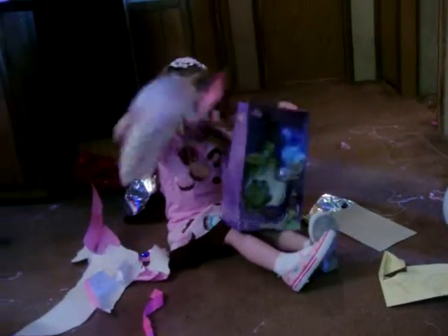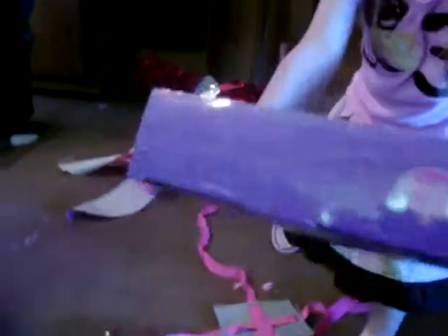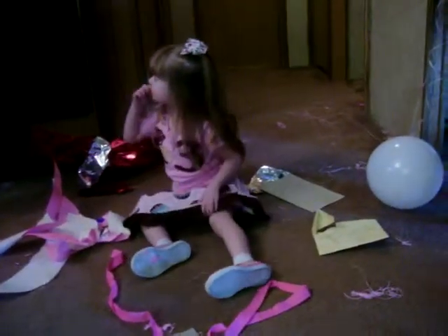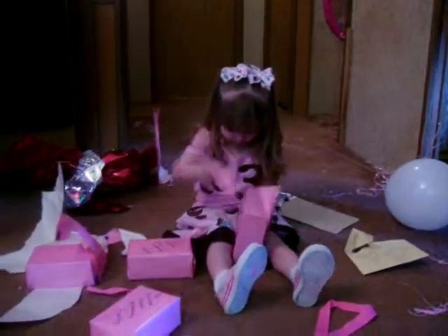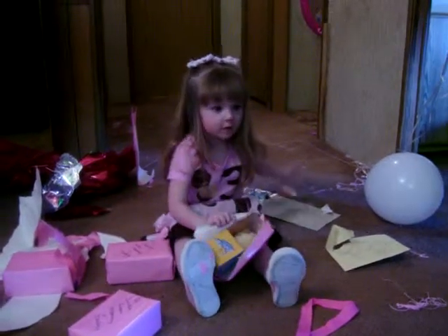We'll open them all up. After you open everything, then you can get them out of the boxes and play with them. Grandma's going to get that one started for you. That's cool. What's on the frog? Princess and the Frog. Did you hear it? Princess and the Frog. Watch out, Elizabeth. She wants to check it out.